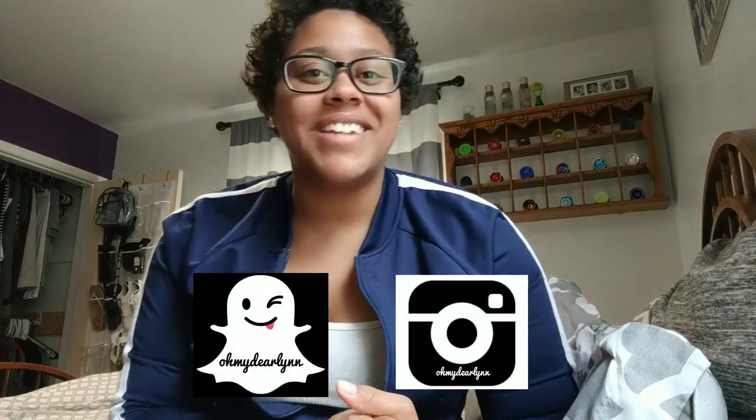I will see you in the next one! Don't forget to like this video and consider subscribing if you aren't already. Let me know what you think, don't forget to follow me on Instagram and add me on Snapchat. See you in the next one, bye!